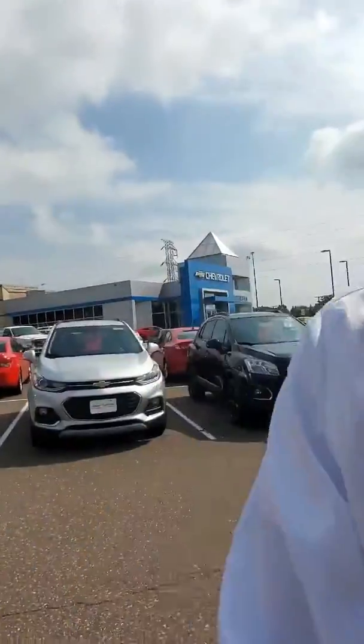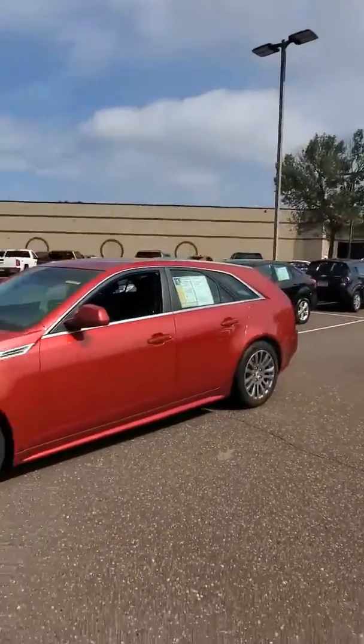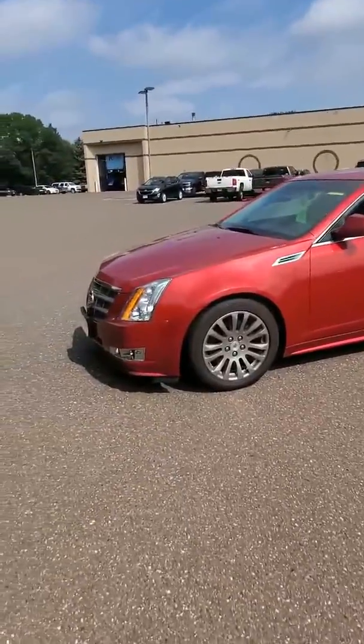Hello, good afternoon Mr. Ramsey. This is Dakota Auto over here at Suburban Chevrolet in Eden Prairie. I'm just going to do a quick video and walk around with some information on the 2010 Cadillac you inquired on.